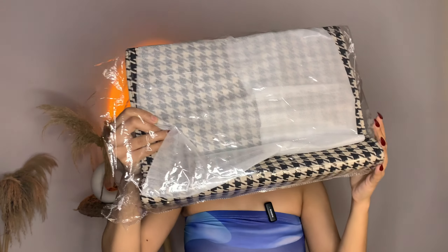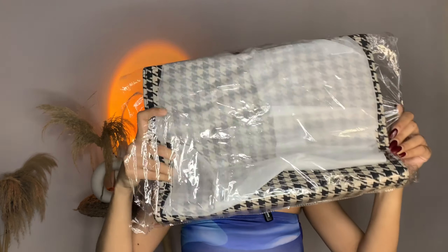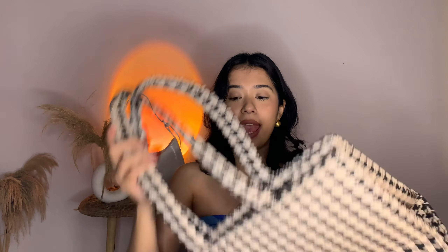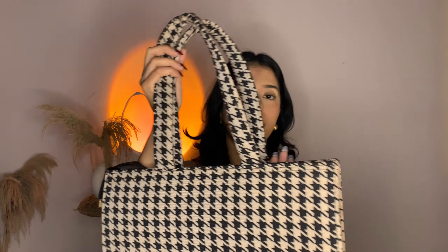So this is what it looks like when I open it up. I cannot even believe that for just 400 rupees you have such a good quality bag. It's very spacious and has good handle length. The build quality is very good.